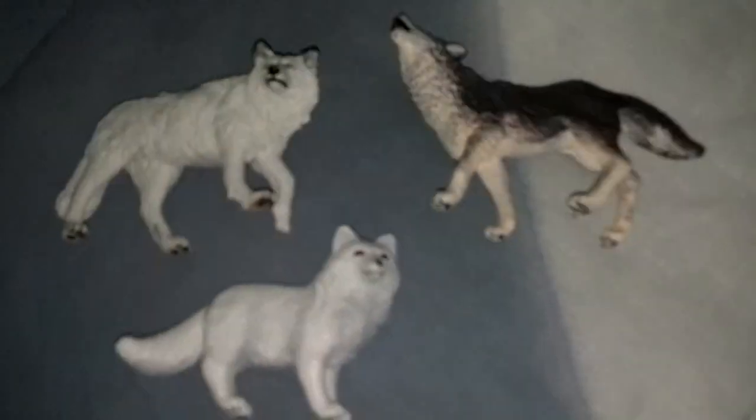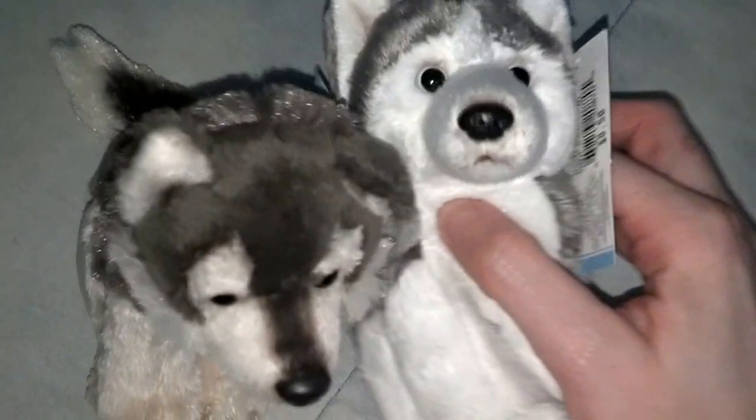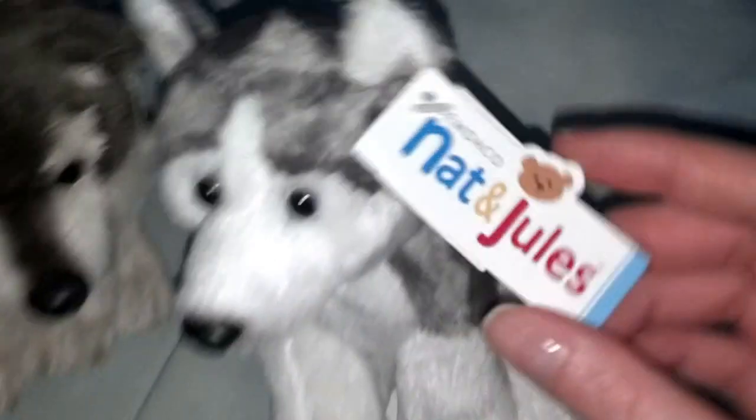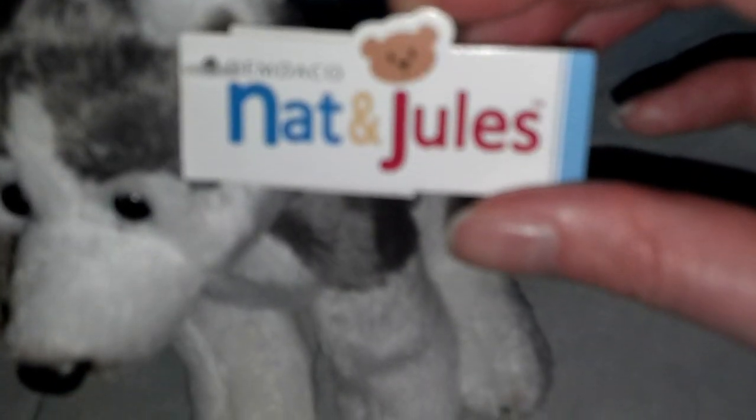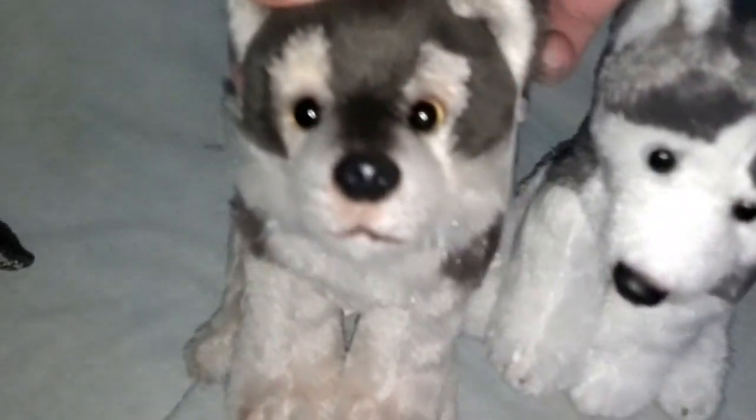I went to Hallmark and got two really cute little ones. These are made by Nat and Jules Demdako, which look a lot like the Yomiko classics husky and wolf, but they're really cute. They have some beans in their butt and I love how long their tail is — so adorable.